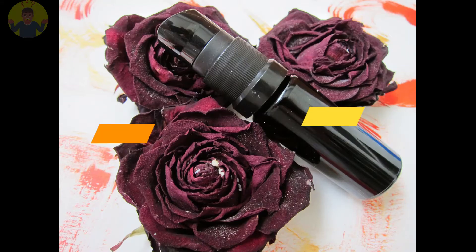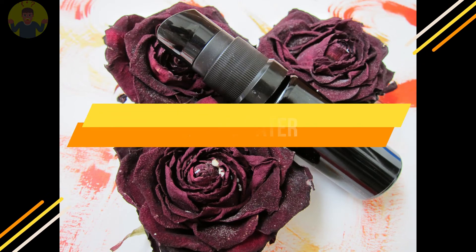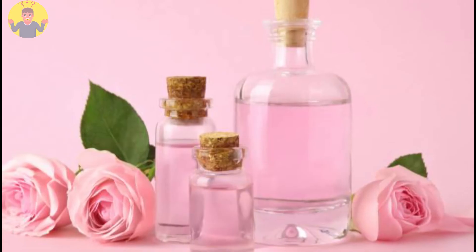Number 3: Rose water is another ingredient that could get rid of underarm odor. Apply some under your arm and you are good to go.